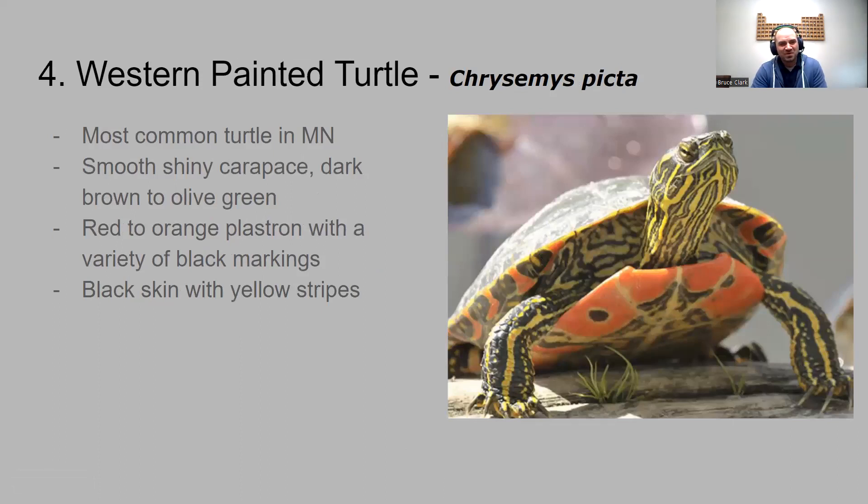Next up is the western painted turtle. If you've seen turtles out in the wild, you've probably seen a western painted turtle — they're the most common turtle species in Minnesota. I actually have a pet western painted turtle. They have a smooth, shiny carapace, dark brown to olive green in color. The belly is very brightly colored — red to orange with black markings — and they have black skin with yellow stripes. You often see them sunning on logs.